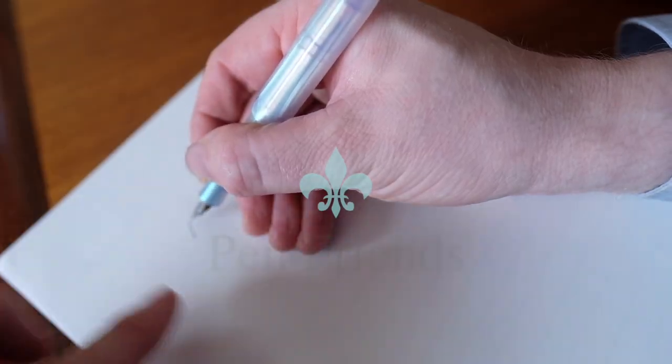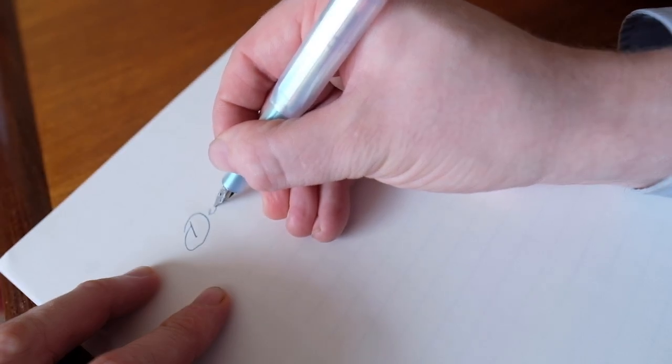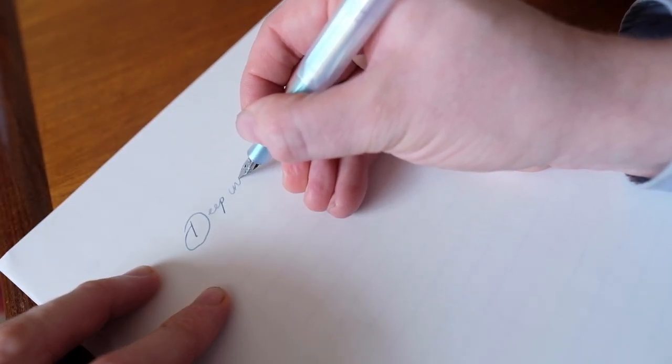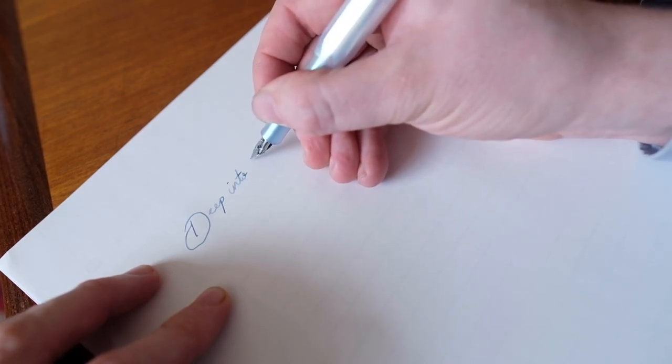I'm going to open up today's pen perspective with a question: does the fear of missing out really affect you — be it a pen, ink, or paper? What is it about that product that really attracted you? If you could let me know in the comment section below I'd be very grateful.